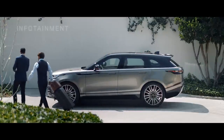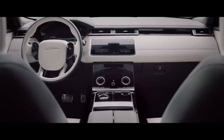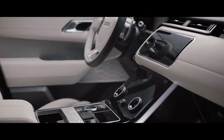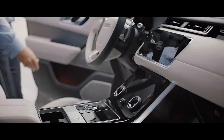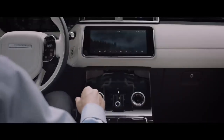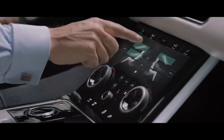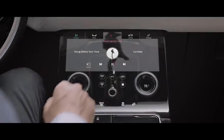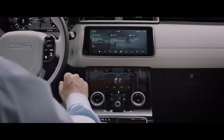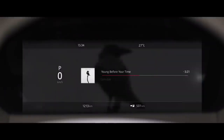The new Range Rover Velar takes infotainment to a whole new level. The pioneering TouchPro Duo system with dual 10-inch HD touchscreens provides an intuitive and engaging new interface. The upper screen is your infotainment hub, providing the primary interface for all features. The lower screen carries climate, vehicle settings and direct input to seat controls, with media and phone accessible when the upper screen is being used for another task. Combined with the highly advanced interactive driver display, this state-of-the-art system puts key information right where you need it.